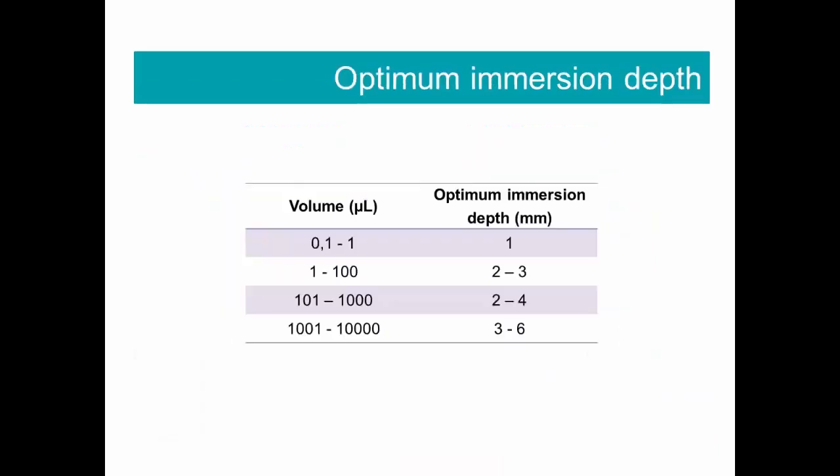When we use air displacement pipets, we must pay attention to the immersion depth. Immersion depth depends on the volume. In the table you can see the recommended immersion depth. For example, if we pipette volumes between 100 µL and 1000 µL, the recommended depth is between 2 and 4 mm.